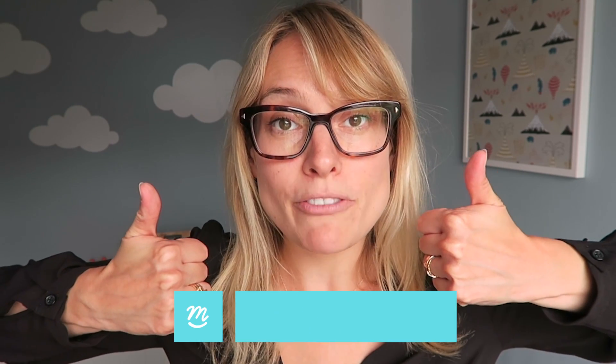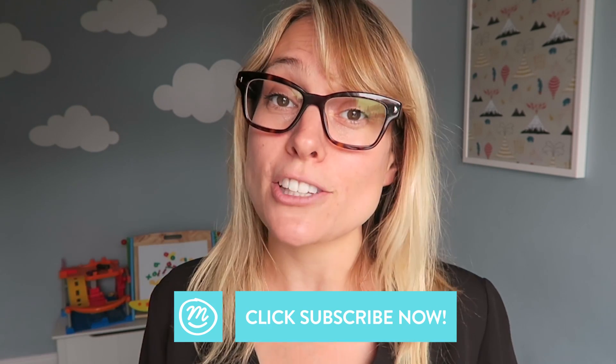So there you have it — don't forget your big knickers! I hope you liked this week's Mum SOS. Don't forget to give us a big thumbs up if you liked it, and don't forget to subscribe to Channel Mum so you don't miss a thing.